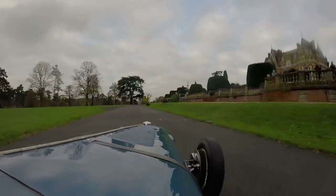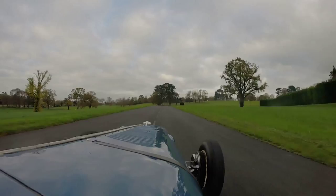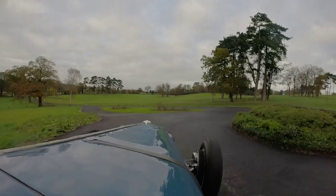I compete in motorsports events that involve historic and vintage cars, and so that's sprints, hill climbs, and races — both in this country and Europe.